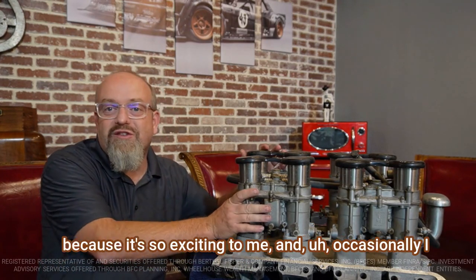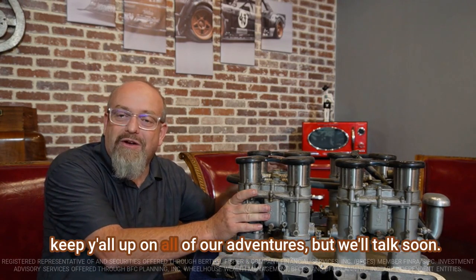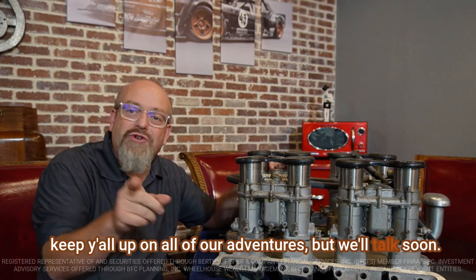Anyway, I just wanted to share this with you because it's so exciting to me. Occasionally I'll keep you all up on all of our adventures, but we'll talk soon. Take care.